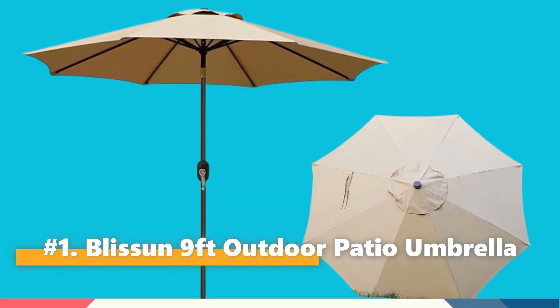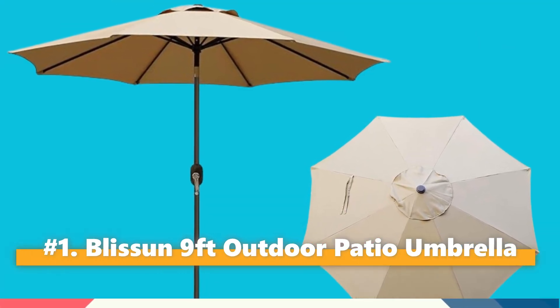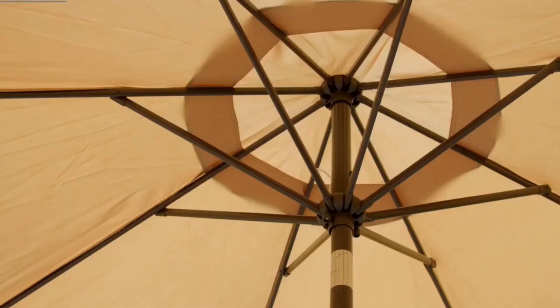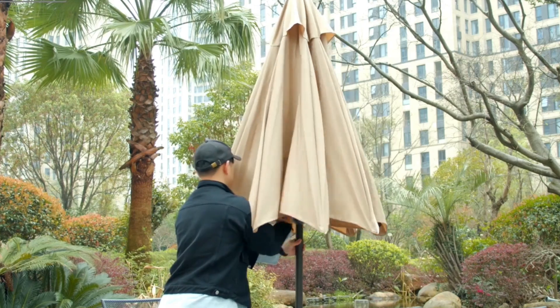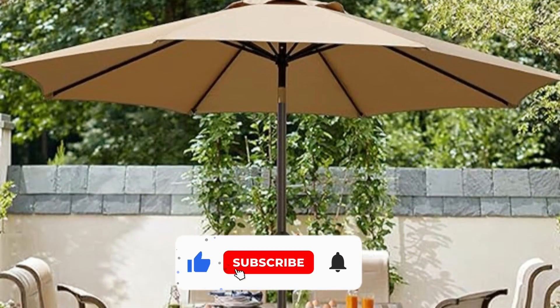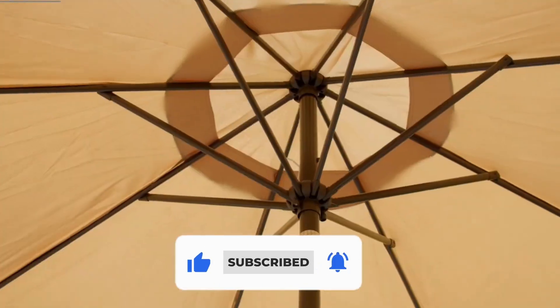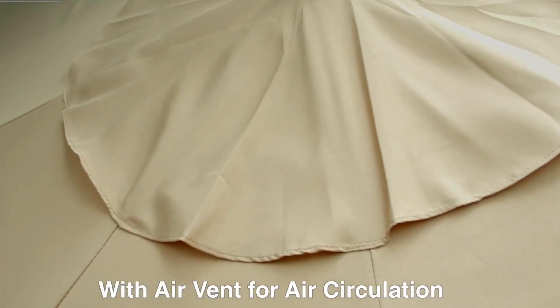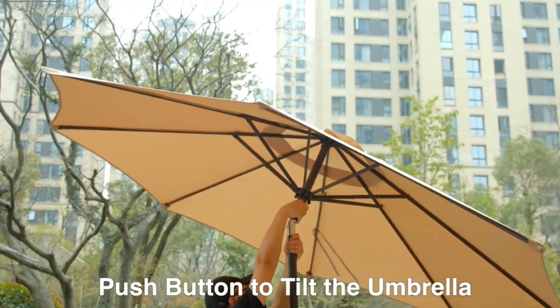First on our list is the Blissen 9-foot Outdoor Patio Umbrella. This is an exceptional addition to any outdoor space, combining elegance with practicality. Crafted from 100% polyester fabric, it offers excellent UV resistance and waterproof capabilities, ensuring long-lasting performance and easy maintenance.